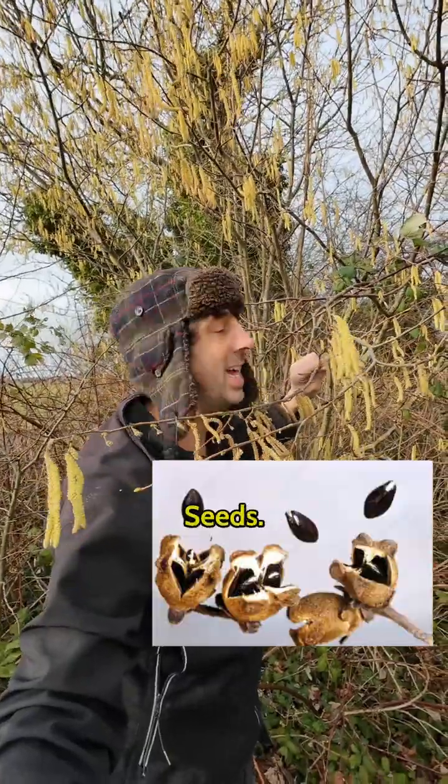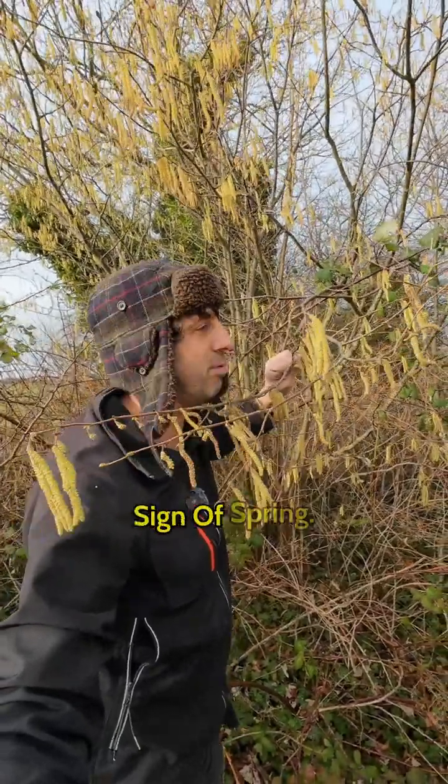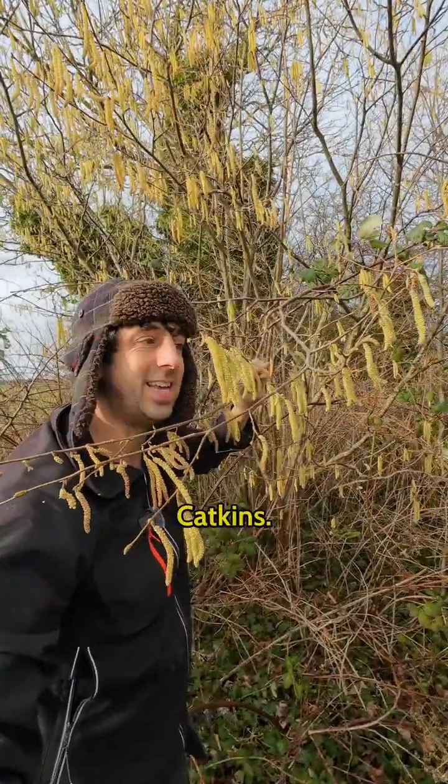And the female flower will go on to produce the seeds. So how about that — a classic first sign of spring. These are catkins, cheers guys!